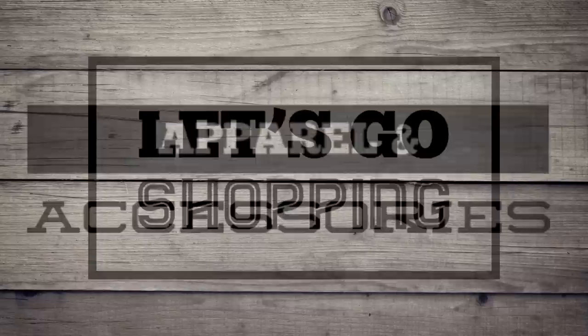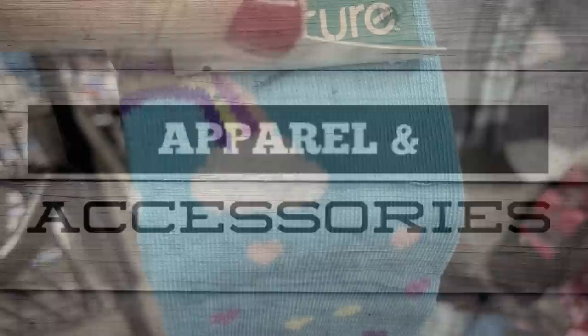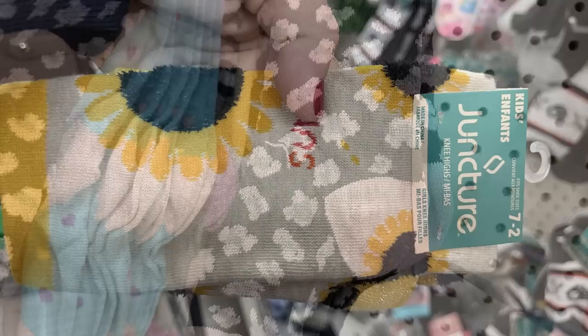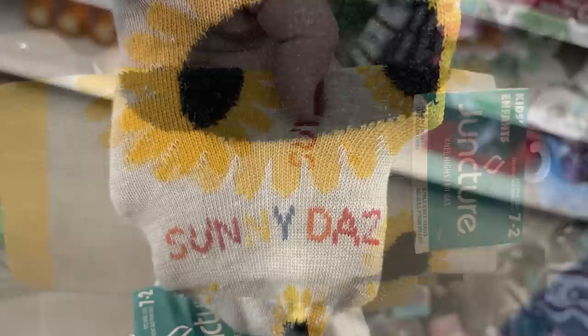We're going to start with apparel and accessories. They had a bunch of their knee-high socks with the fluffy material on them that make them look like a 3D style. They had some with clouds, rainbows, and hearts. They also had their butterfly socks and the ones with the unicorns. We've seen these before as well as the cheetah print, but they had some new ones out this week like the Juncture brand — kids' socks with sunflowers all over them. Really cute.